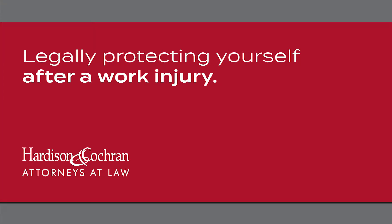If someone is injured at work, what are some of the things they need to be doing to protect themselves legally?